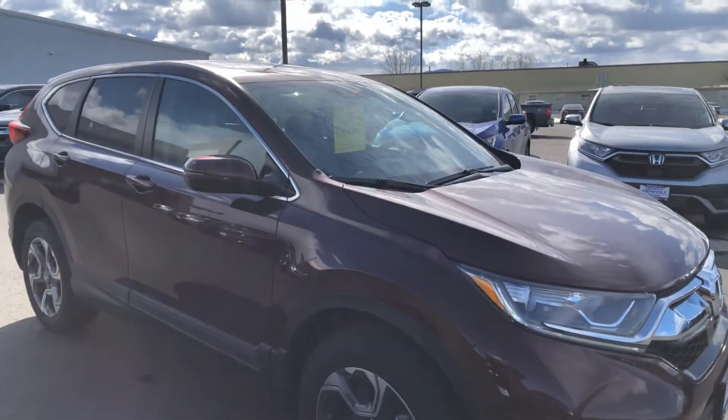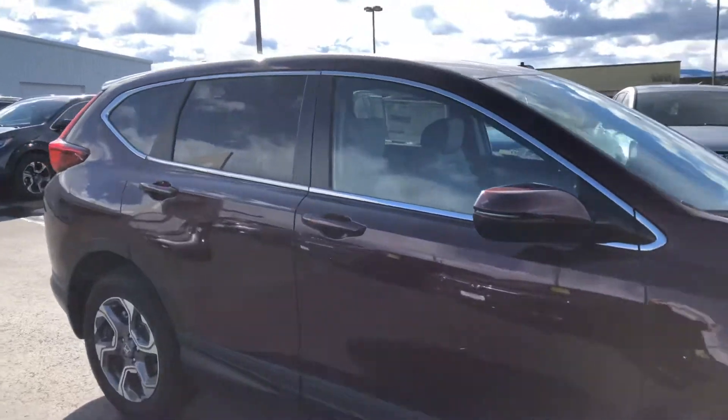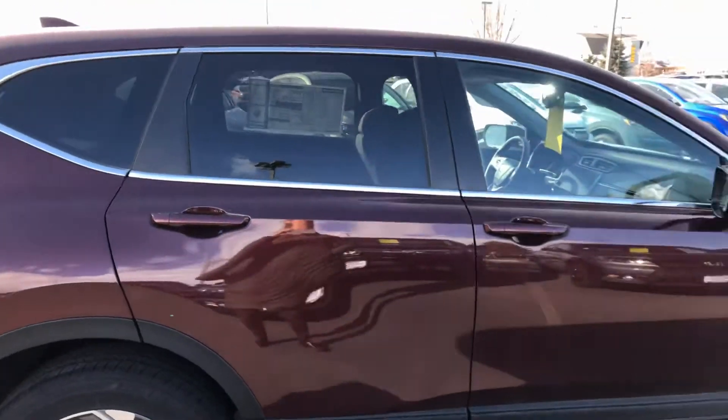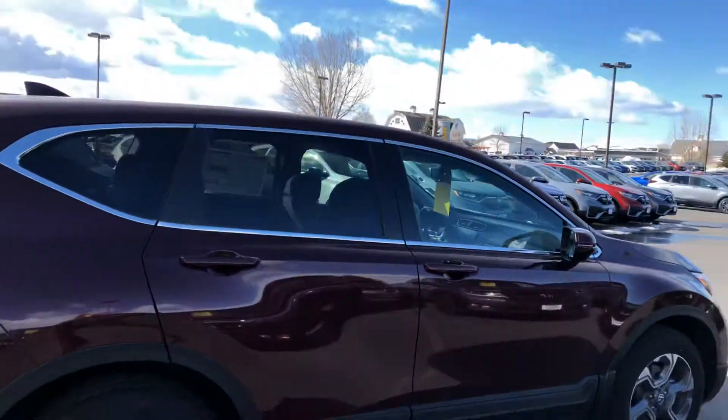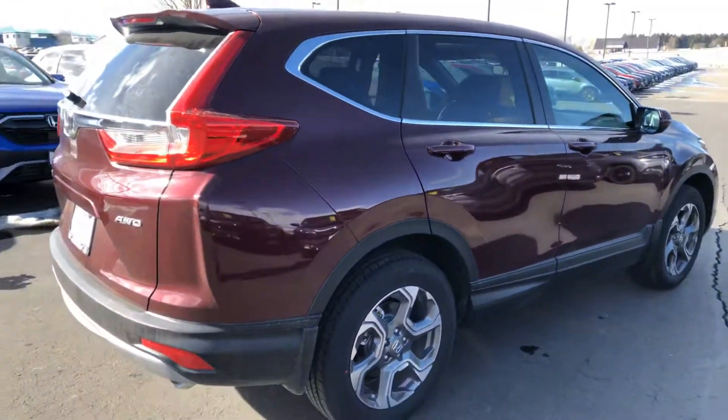So here it is. It's the Basque Red, it is the 2019. You're gonna have leather seats, leather wrap steering wheel, leather gear shift knob, your Apple CarPlay and Android Auto, and all your safety features.